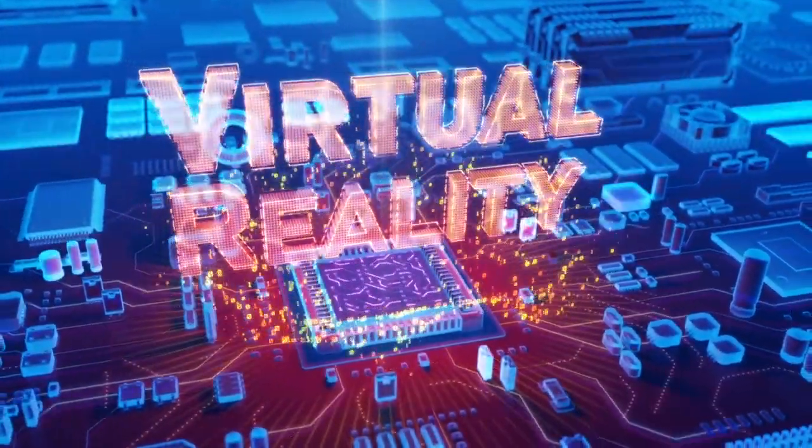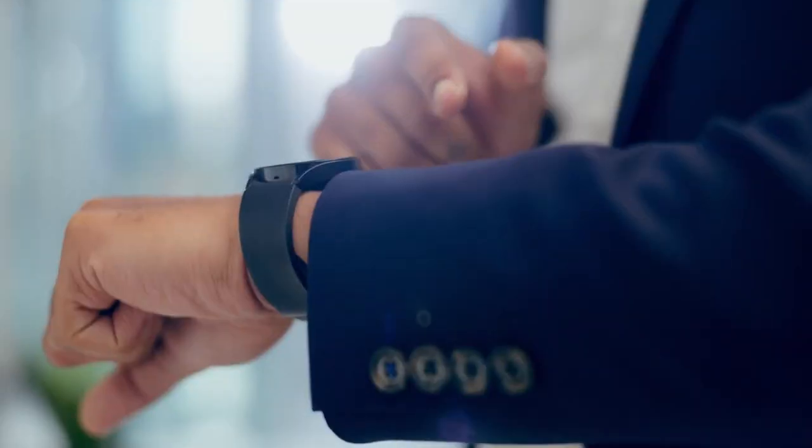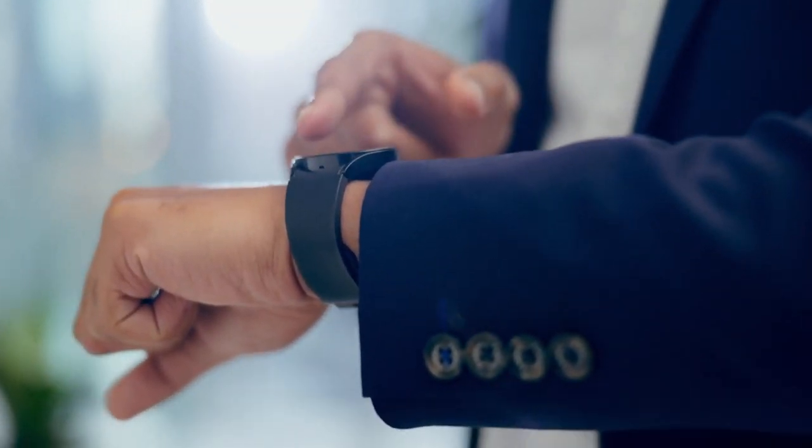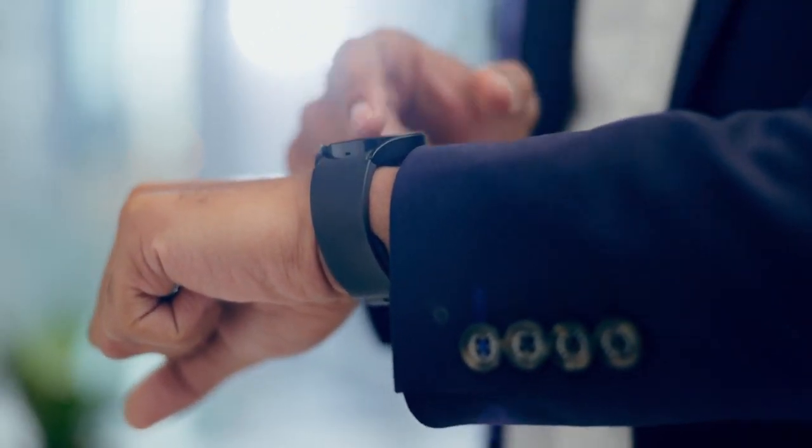Imagine stepping into a holographic representation of an ancient civilization, exploring its architecture and interacting with virtual characters. Or wearing a smart device that provides real-time information and personalized recommendations as you explore a historical site.